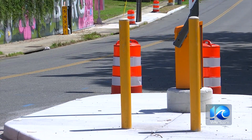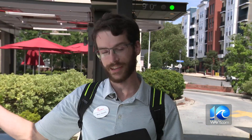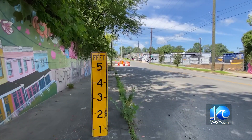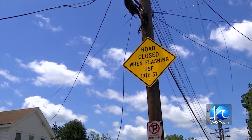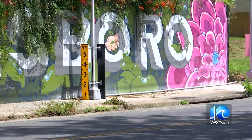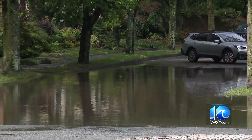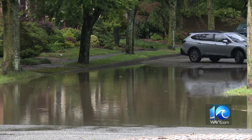Heath thinks something like the high-water sensors now used in Richmond might help more people. Like 16th Street here — some way to close that off so people don't lose their car. When floodwaters trigger these sensors, it activates flashing beacons, message signs, and automatic road barriers. Even more signs marking how deep the water is, Heath says, might encourage more drivers to turn around.